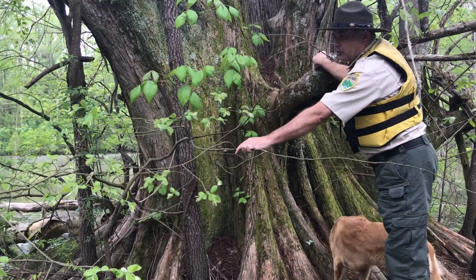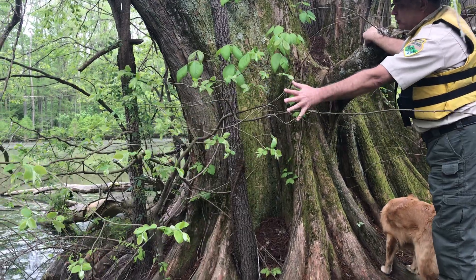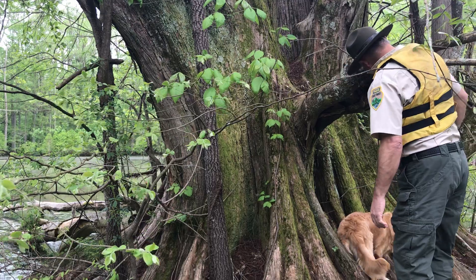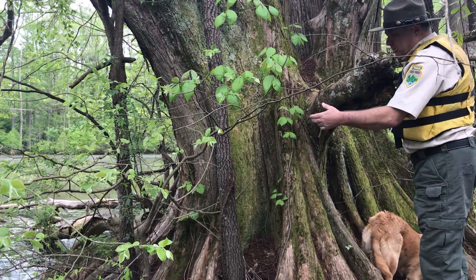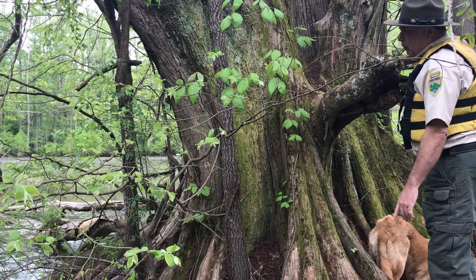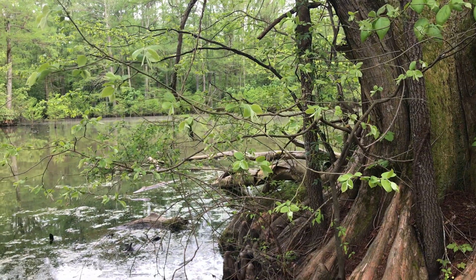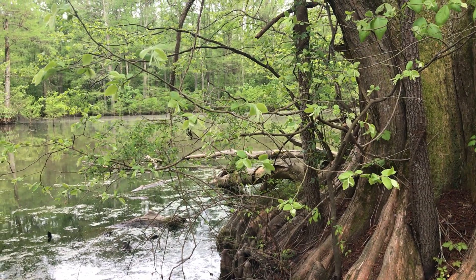Another tree growing here is a pawpaw. We have a pawpaw tree growing out of the bottom — same way, probably the raccoons ate the pawpaws and pooped out the seeds on the bottom of the tree. We also have a wild rose growing out of the bottom of the tree. In another couple of weeks, these trees will be covered with wild roses.